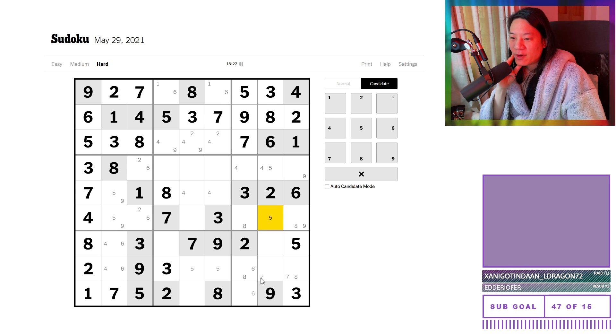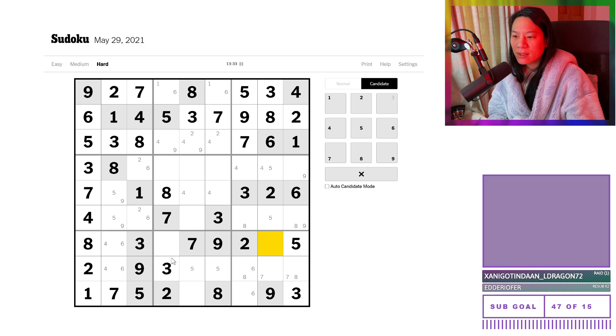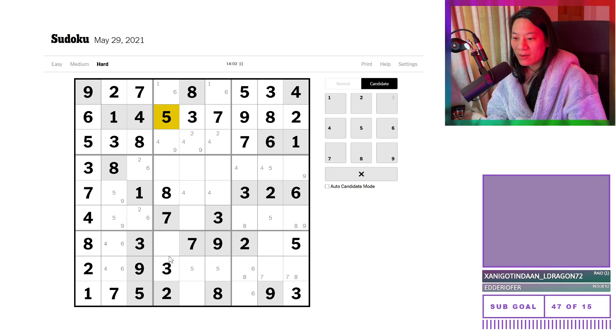I'm just going to scan the puzzle again, at least for the numbers that are useful to us. So one, two, three — I don't know why I say 'numbers that are useful', I'm scanning everything basically. Four, five. Oh hi! Gazergo, you love Sudoku — I love Sudoku as well! Who doesn't love Sudokus? I can probably name a few people actually, so that is not a good statement to have made. But I think everyone should love Sudokus.